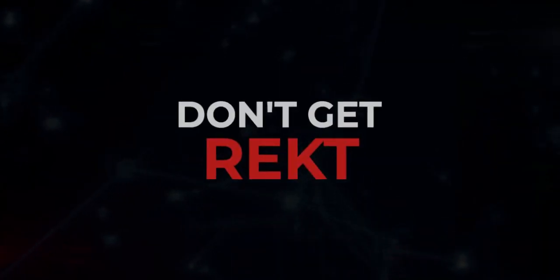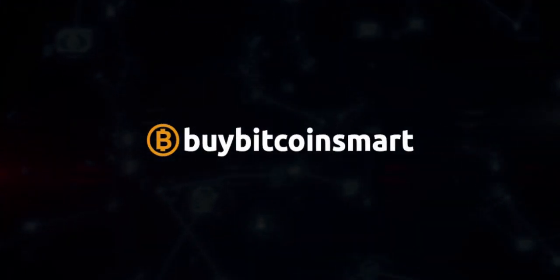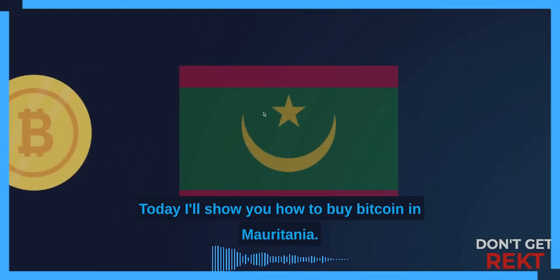Welcome to Don't Get Wrecked. I'm a crypto enthusiast since 2013 and the web developer behind BuyBitcoinSmart.com. Today I'll show you how to buy Bitcoin in Mauritania.